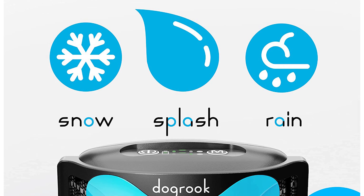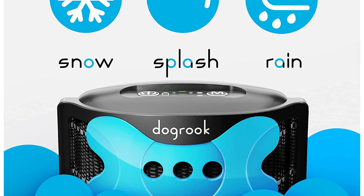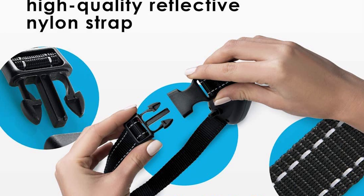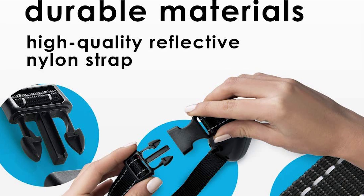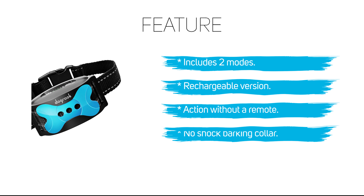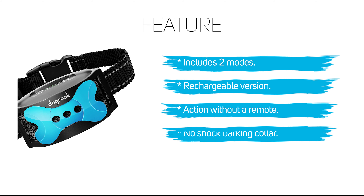This collar is ideally suited for a wide range of dogs from 8 pounds through 110 pounds. Moreover, the collar fits neck sizes from 9 inches to 22 inches, giving you plenty of scope with sizing.